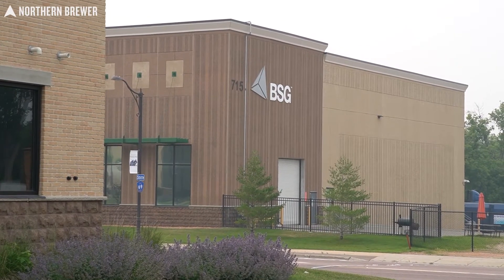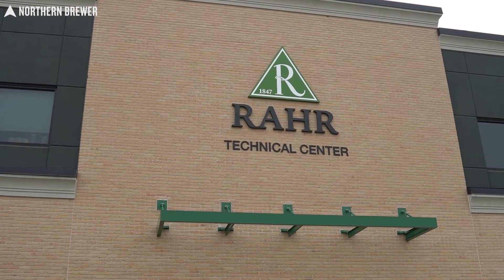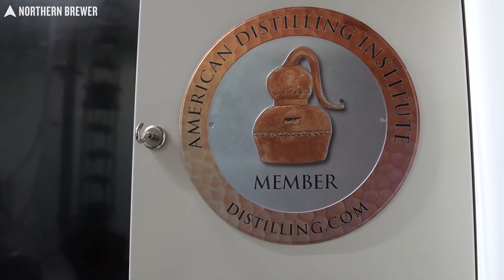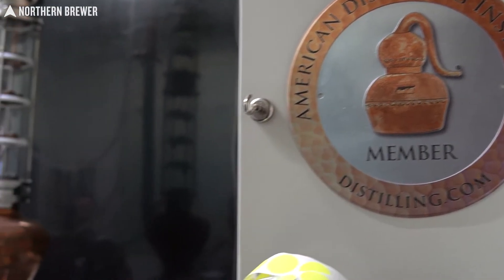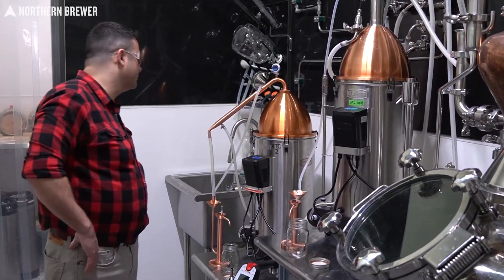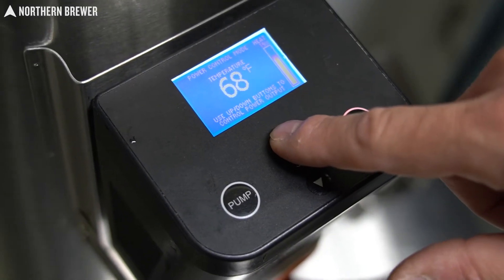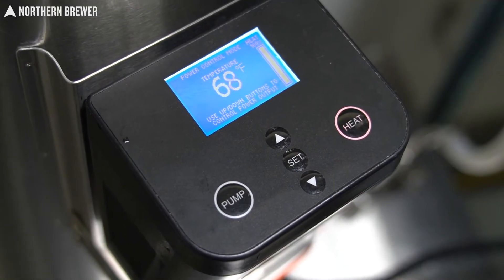You're about to see a whole bunch of cool equipment and processes involved in distilling at Rahr Technical Center, but first it's very important to note that the RTC is a fully licensed distillery for professional distillation. We can't legally distill here at Northern Brewer HQ, which is why we teamed up with BSG and Rahr for this project.